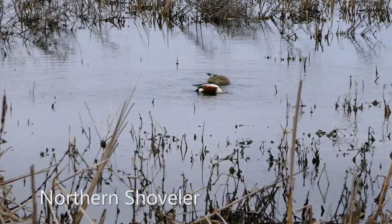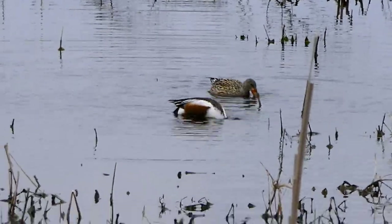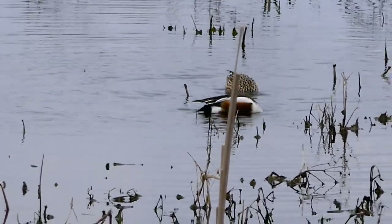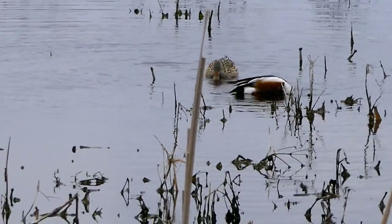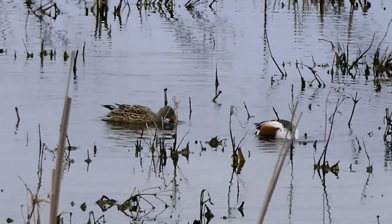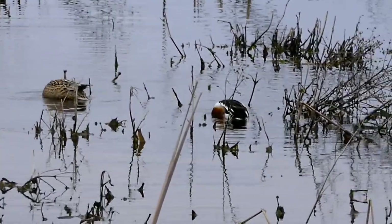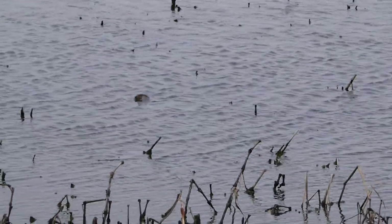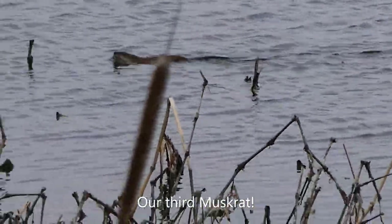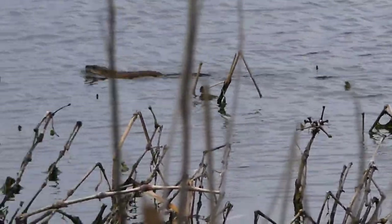Here are some northern shoveler. These guys are a prairie duck — they breed in the Midwest and the Canadian prairies all summer, but they'll spend a little bit of the spring and a little bit of the fall here at Montezuma. The male is on the right, brightly colored.